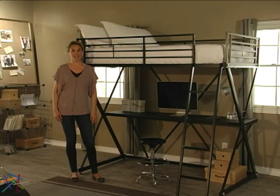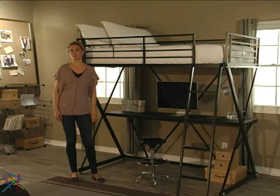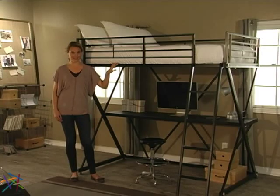Hi, I'm Aspen with Hayneedle, and this is the Duro Z Bunk Bed Loft with Desk. No matter if you're trying to furnish a small kid's room, a college dorm, or even a hip downtown loft, this Hayneedle exclusive will add modern functionality to any space.